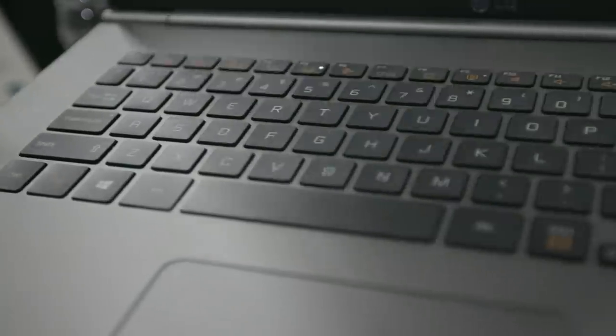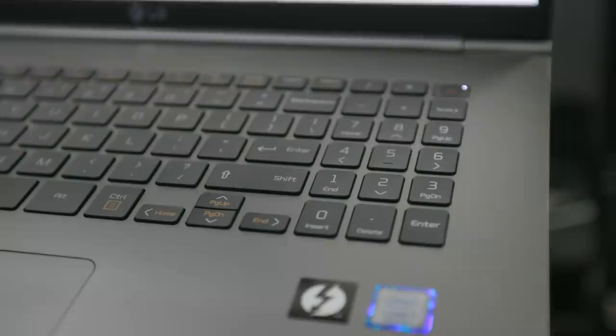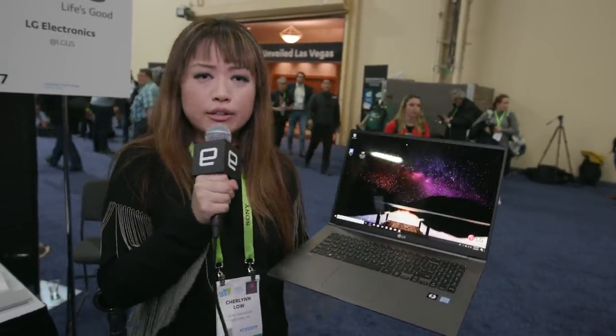If you already think you want this, it's going to cost you $1,700, which is again a lot cheaper than a lot of 17-inch laptops out there. It has an 8th generation Intel Core i7 CPU for the price, which is nice except it doesn't have a proper graphics card. So this isn't really for someone who's looking for a lot of graphics muscle for gaming or creative work.